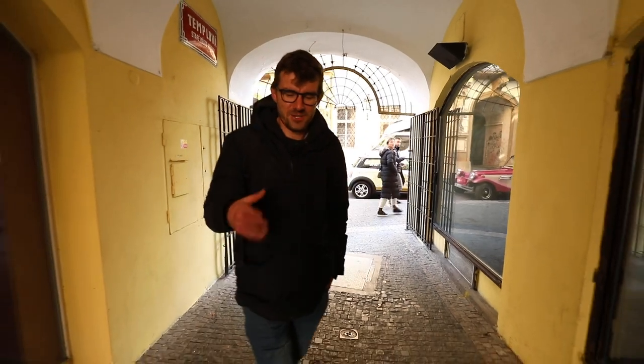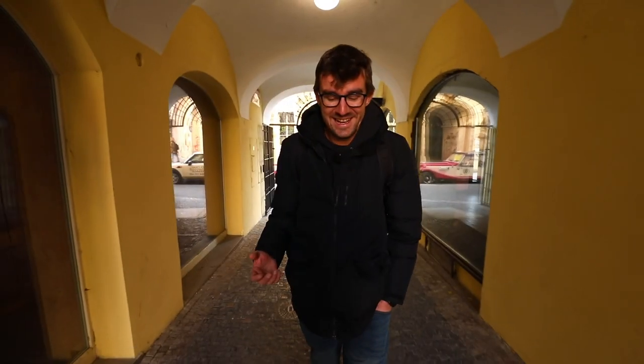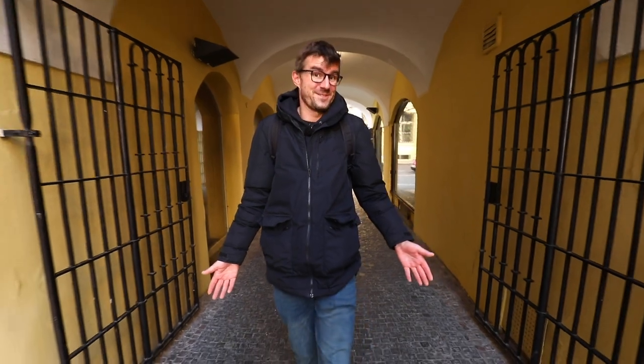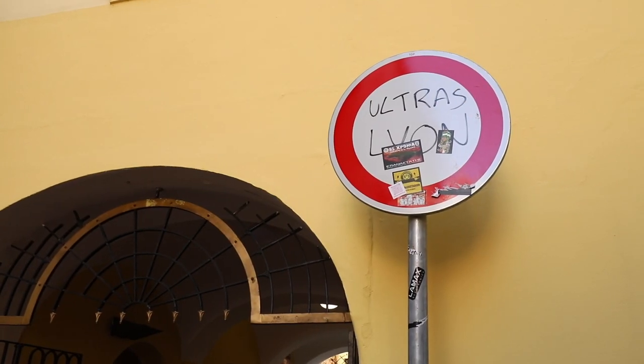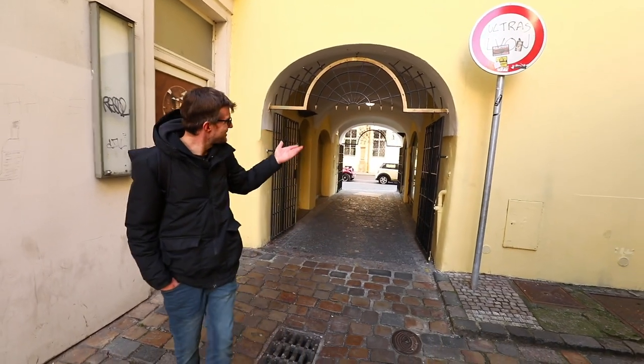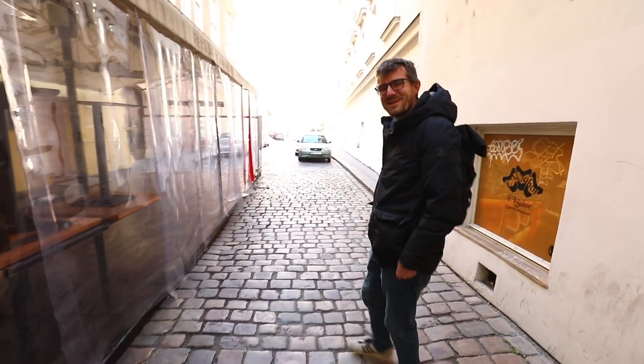The idea for a video showing useless things came to us because we already made a video about useless traffic signs in our city. And just recently we were walking through this passageway that is obviously for pedestrians only, but there is a sign that prohibits cars from entering. Would somebody really try to enter here with a car so we need to put up a sign? It doesn't make any sense.